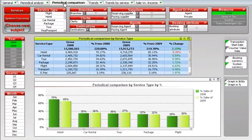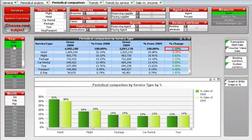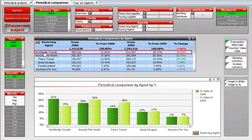Tom can compare his performance in Q1 2009 versus Q1 2008 and see that while gross sales in all services have increased, hotels show a 5% decline. Alarmed, Tom drills down to check the performance of his travel agents in the same time periods and finds that Worldwide Travels, one of his top selling travel agents, shows a decline of more than 30% in sales in the past few months. Before contacting Worldwide Travels, Tom checks to see if this year's performance is consistent with the targets they set together at the beginning of the year.